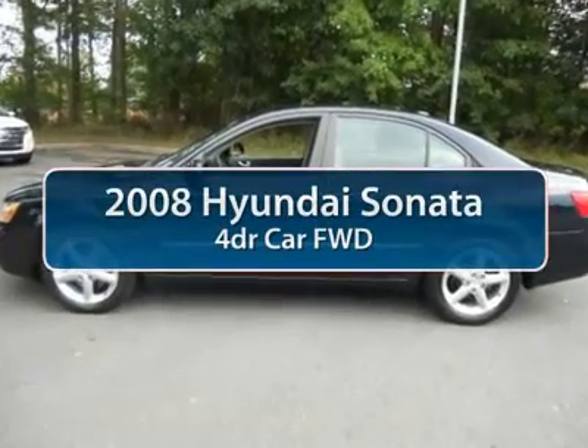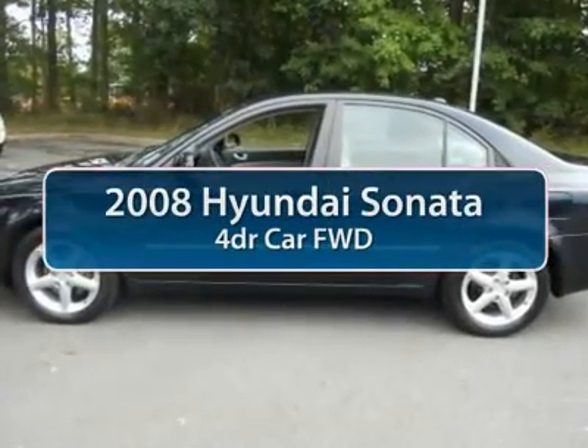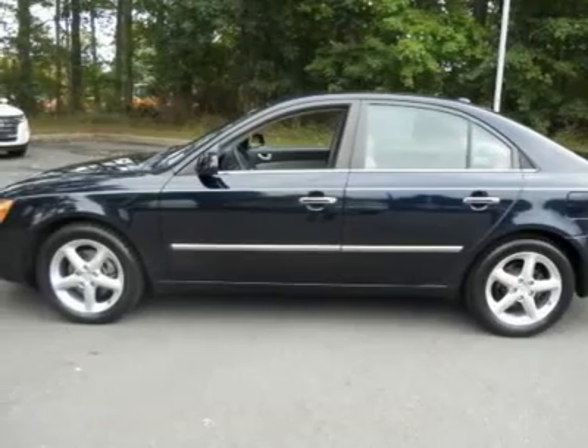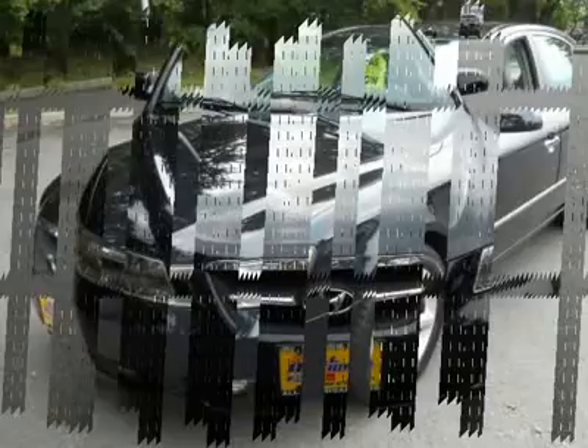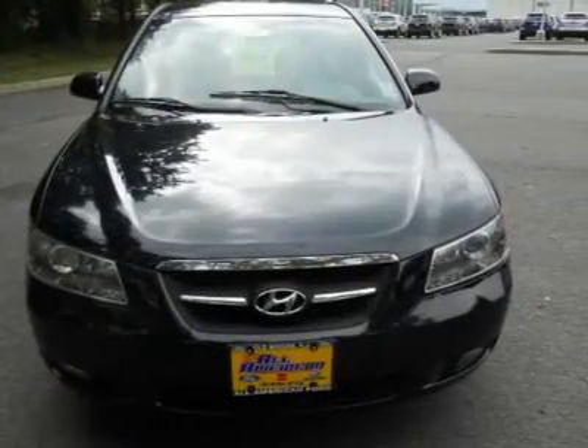The 2008 Hyundai Sonata. The Sonata has a long list of technologically advanced interior features and options that make driving safer, more convenient and much more fun.